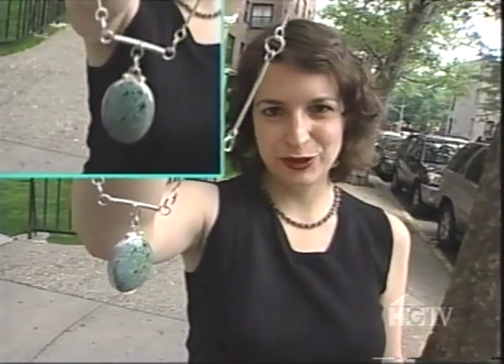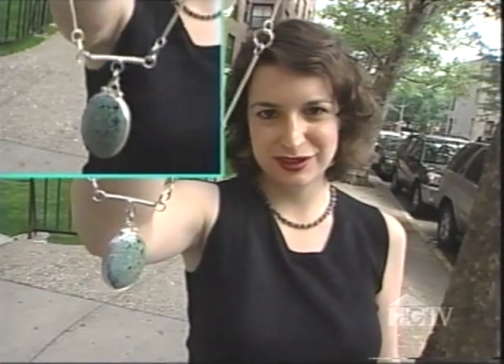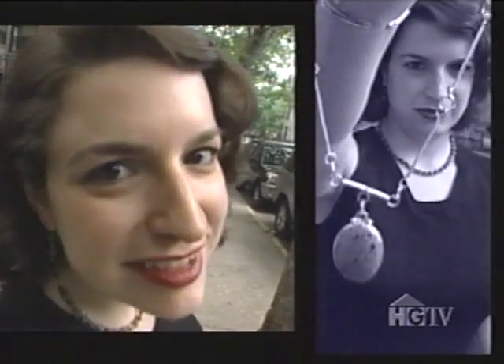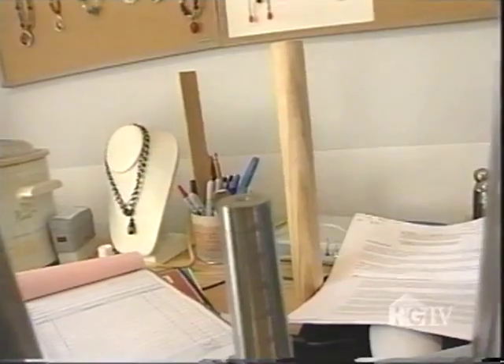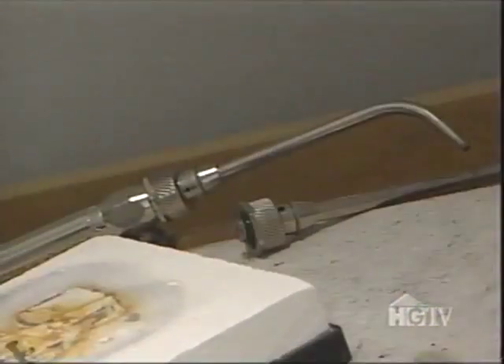But today I'm going to be making this cool silver and turquoise necklace. This is my studio — my converted second room, which is now a jewelry studio. So if I have friends coming to visit, they can't stay here. But I have everything in here that I need.